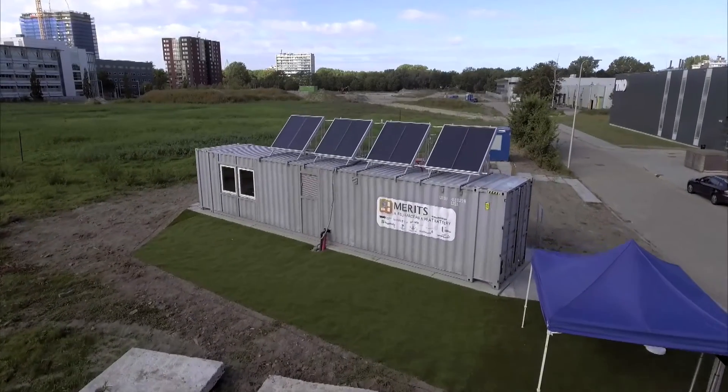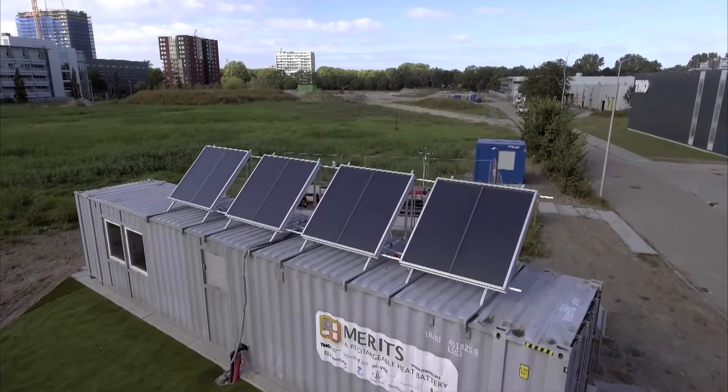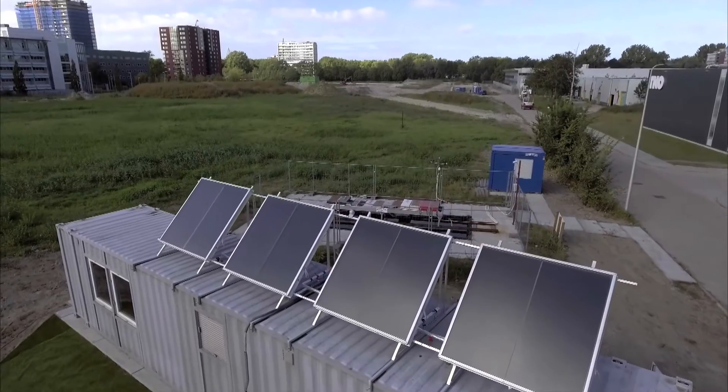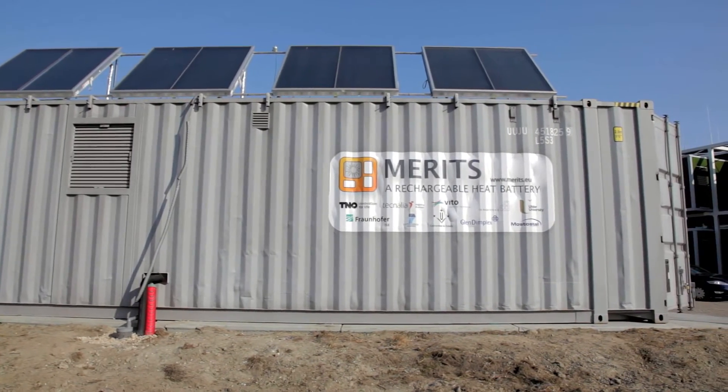September 2016. A sea container comes to Delft. It is the final step in presenting a new technology, supplying sustainable heat from the sun throughout the year.